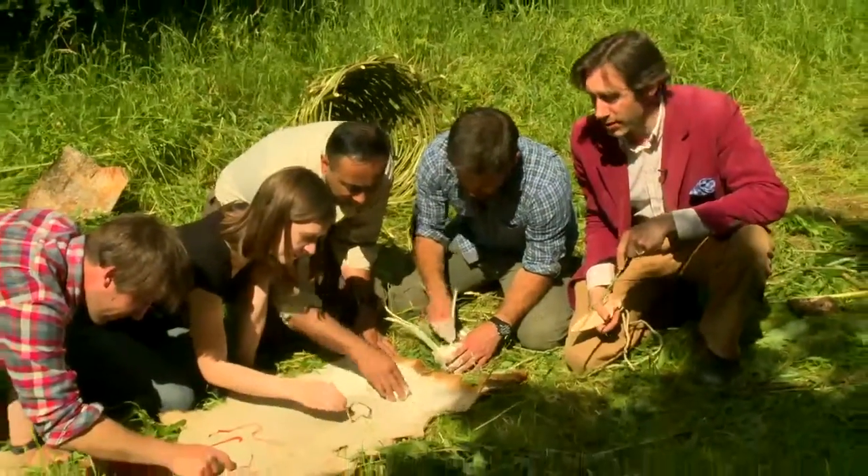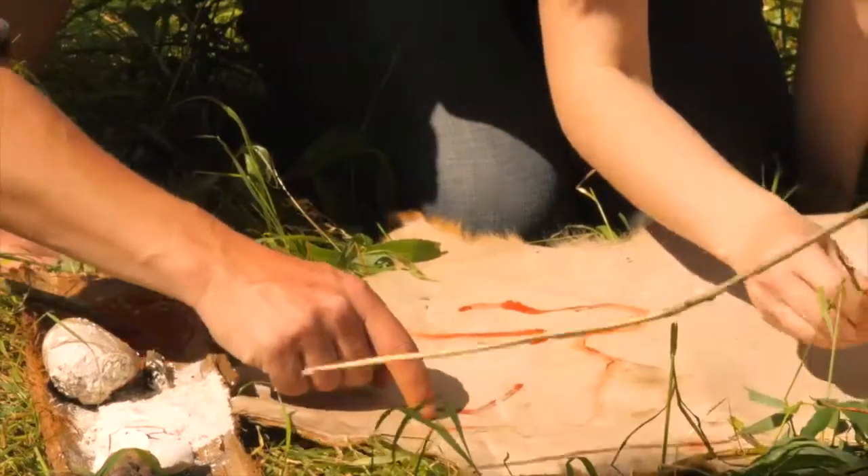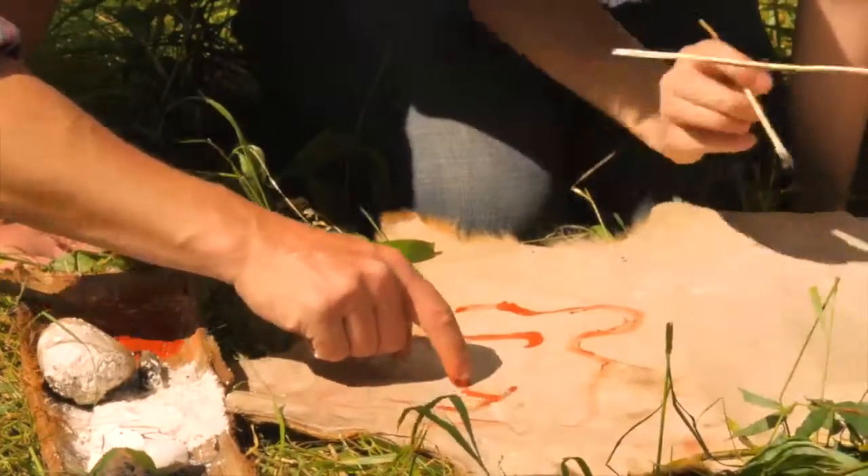But we know what they were using to make those pictures. Here, Corrie has made some pigments — some different coloured paints out of natural materials.